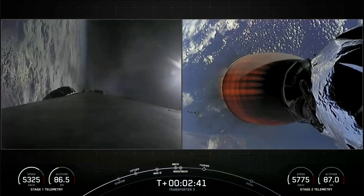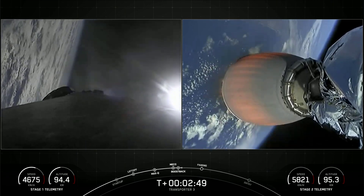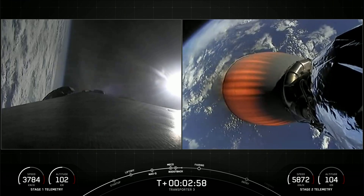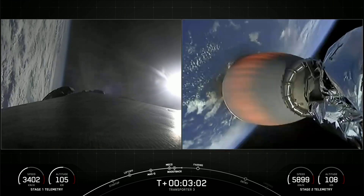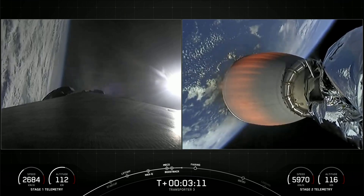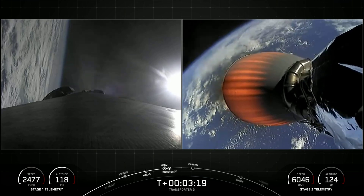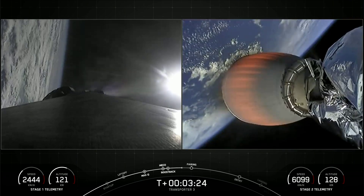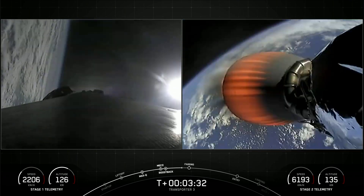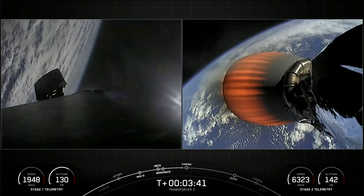On the right-hand side of your screen, second stage MVAC engine has ignited. The first stage on the left-hand side is performing the boost back, and as you saw just moments ago, the first stage flipped itself over and is now making its way back to the coast of Florida. Everything looking nominal with second stage trajectory. We heard the call-out that the boost back burn has concluded. That was the first of three burns that the first stage will perform today, and we can see the grid fins beginning to deploy on the left-hand side of your screen.